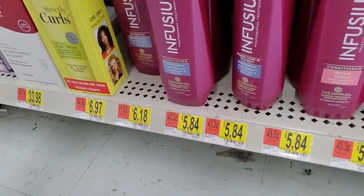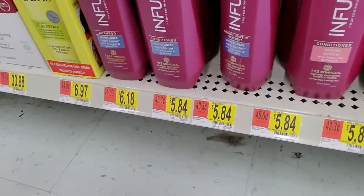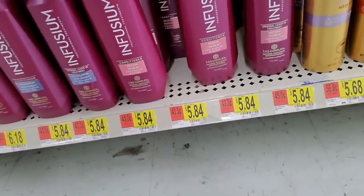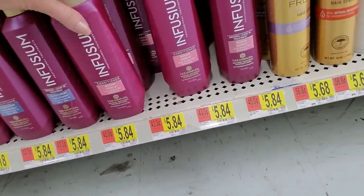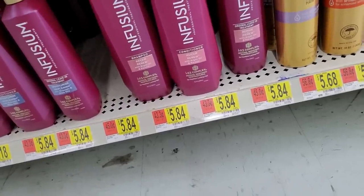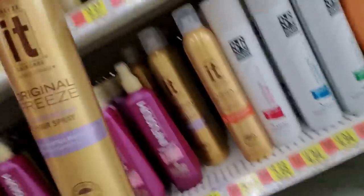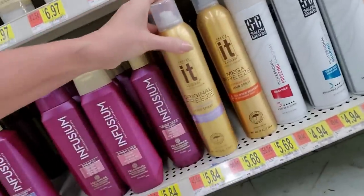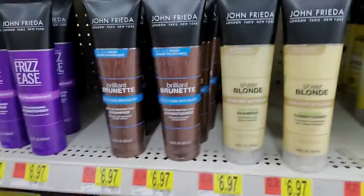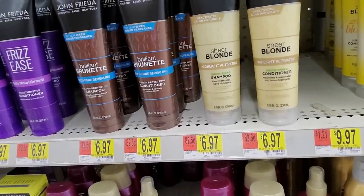Let's say conditioner. This is Infusium shampoo. Strictly curls. Wait a minute, that's conditioner. Freeze it — oh look, they still make Freeze It. You remember this stuff? That's from the 90s. Shampoo and conditioner from Frizz Ease. They have brilliant brunette.